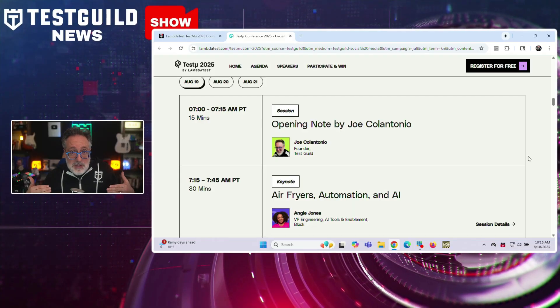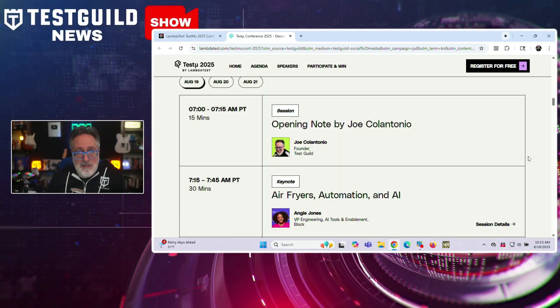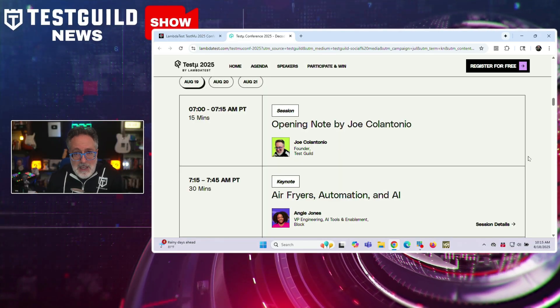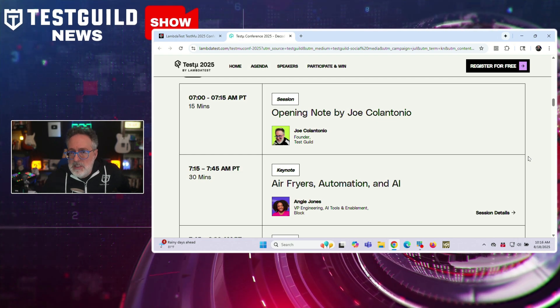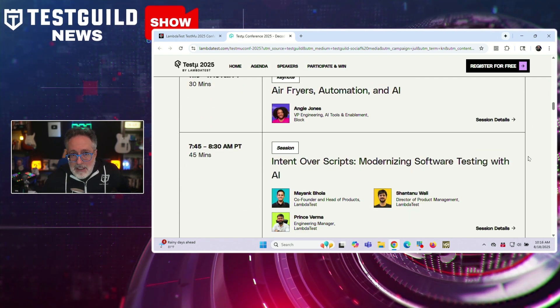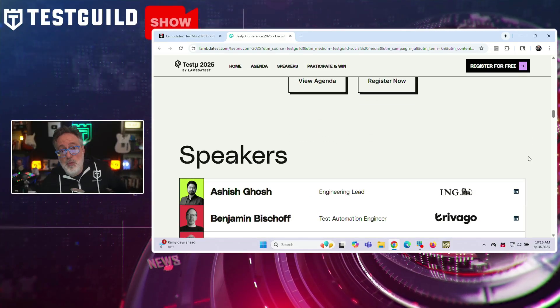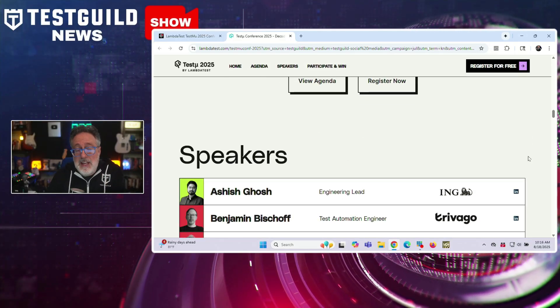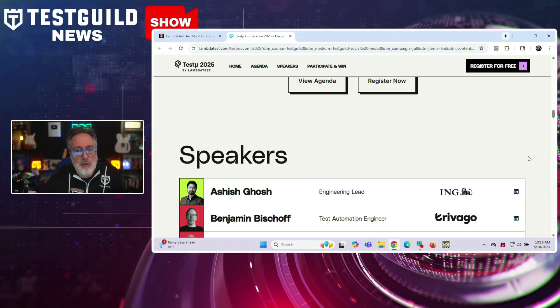If you're looking for fresh insights and community networking, I've got the event just for you. I'll be kicking off TestMute tomorrow, August 19th. Make sure to register if you missed day one because the event goes on to the 21st, and everyone who registers will get a recording. They have an excellent lineup including speakers like Angie Jones, Andy Knight, Michael Bolton, Debbie O'Brien, Simon Stewart, and more. They also have over 60 sessions covering topics like AI, accessibility, CI/CD, and how to future-proof your career.